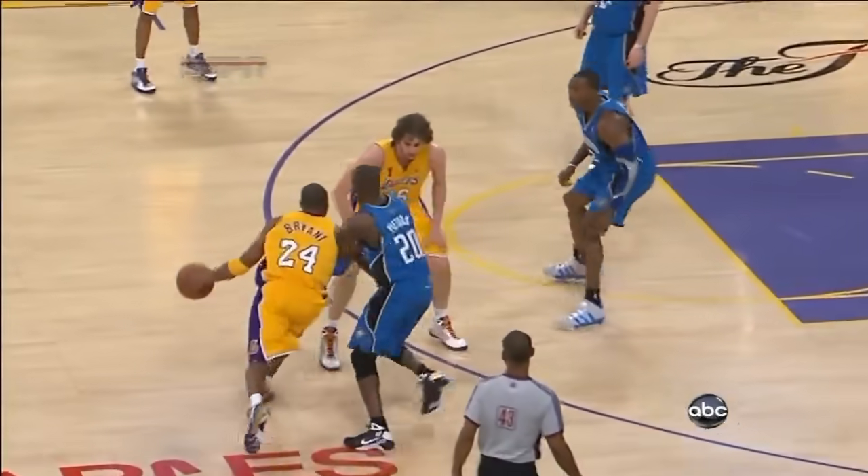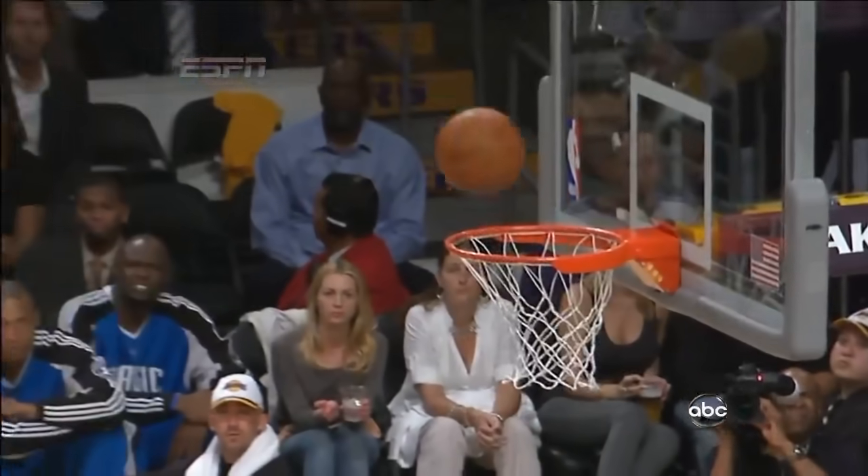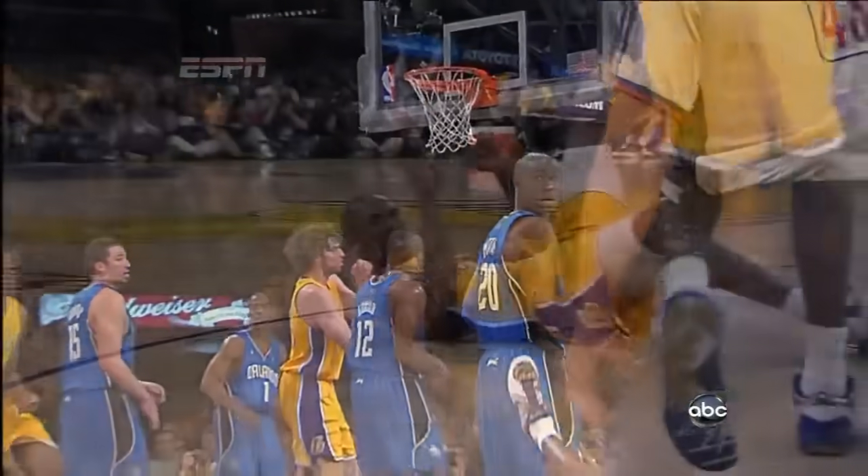A very good screen by Gasol, very good use of the screen by Bryant. Gets to his right hand, and you couldn't see the foul there where he clipped his leg.